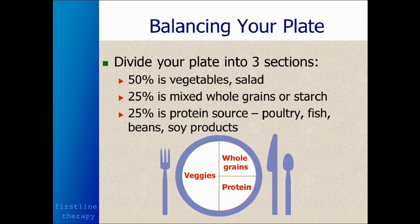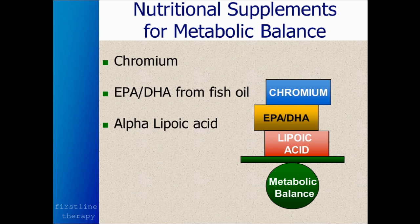You also need to balance the amount of different foods on your plate. Divide your plate into three sections: half should be vegetables or salad; about a quarter should be whole grains or starch — sweet potato or starchy vegetables like carrots; and about 25% should be protein — poultry, fish, beans, soy, or meat. If you get seconds on the grains, make sure you also get seconds on the veggies and the protein to keep things in balance, rather than just going back for more starchy foods.